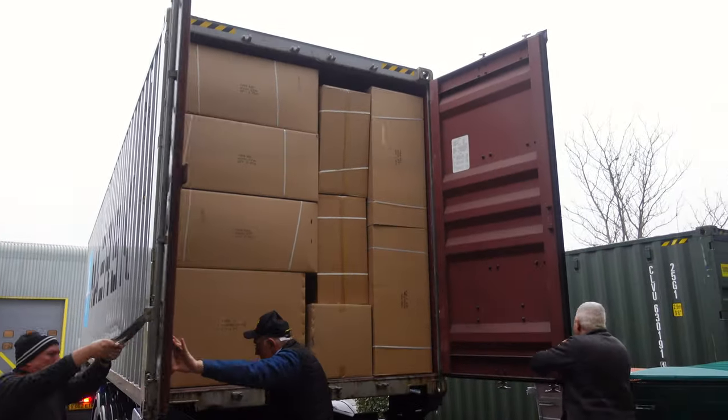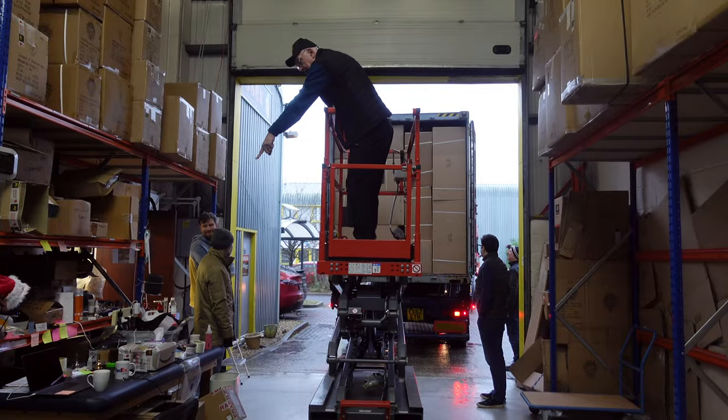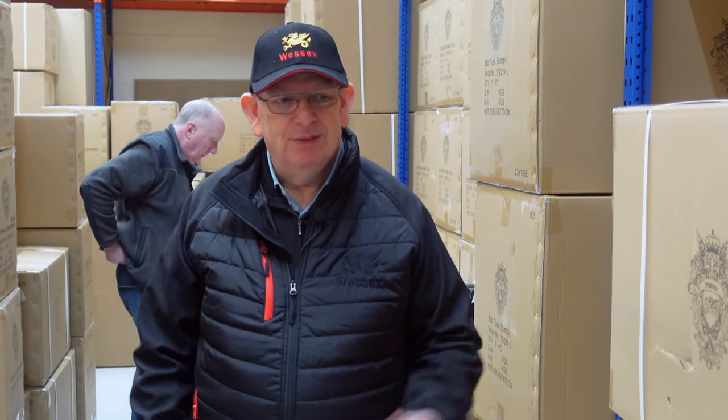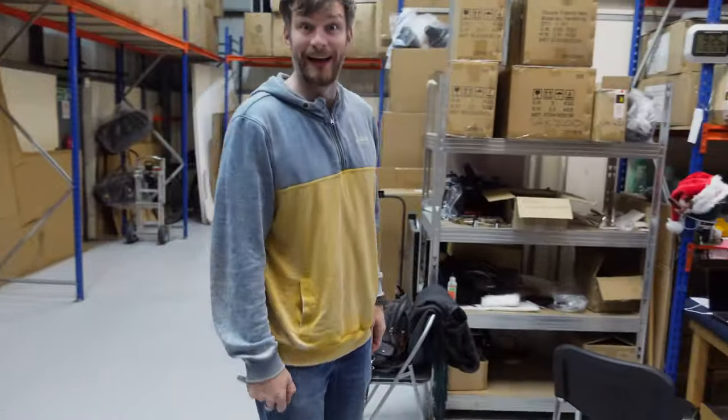We've just had a 40-foot high cube container arrive from China. This one's been delayed in shipping because of the closure of the Suez Canal, so it's had to go a long way around to get here. We were expecting it about three weeks earlier but it's only just arrived.